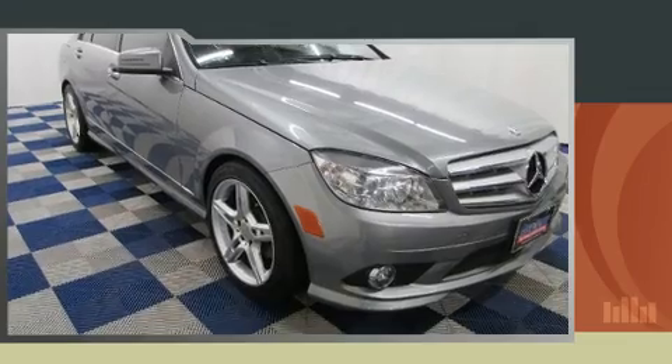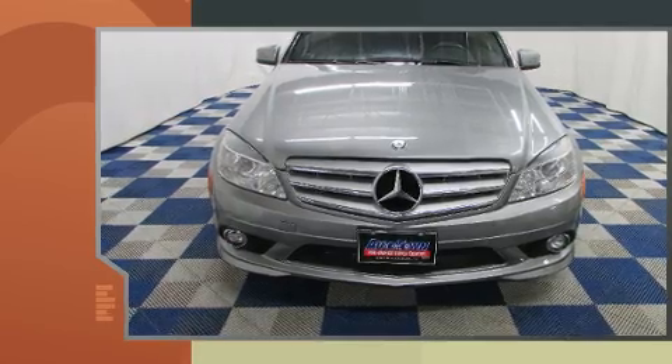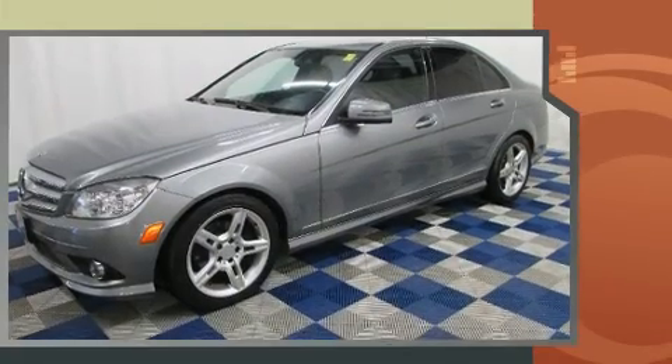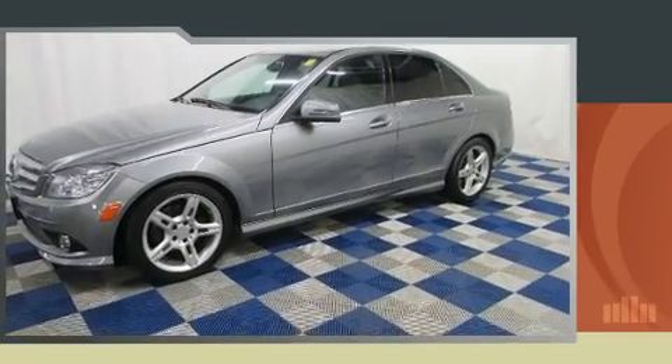Experience driving perfection in the 2010 Mercedes-Benz C-Class. Under the hood you'll find a six-cylinder engine with more than 200 horsepower, and for added security, dynamic stability control supplements the drivetrain.